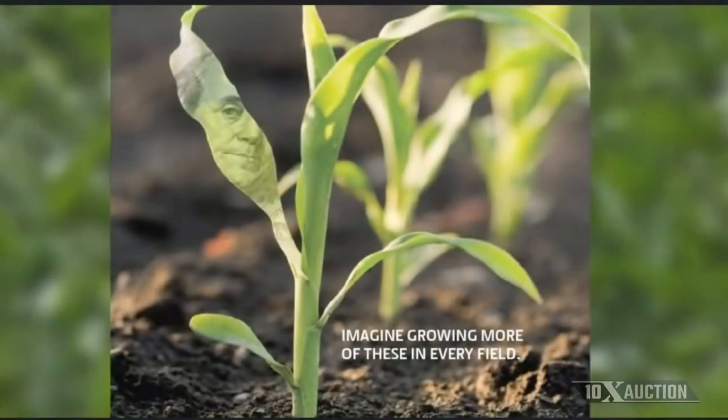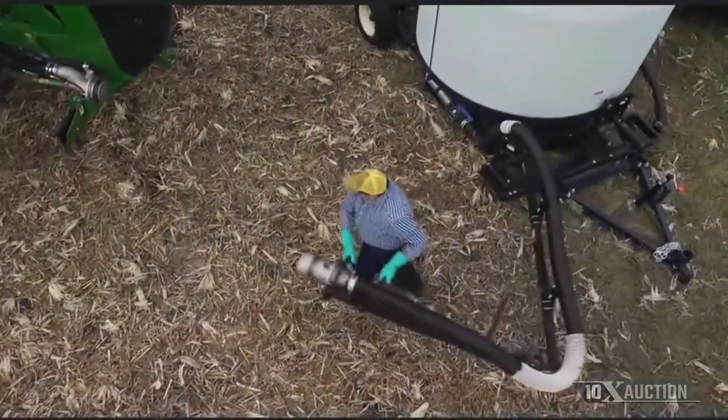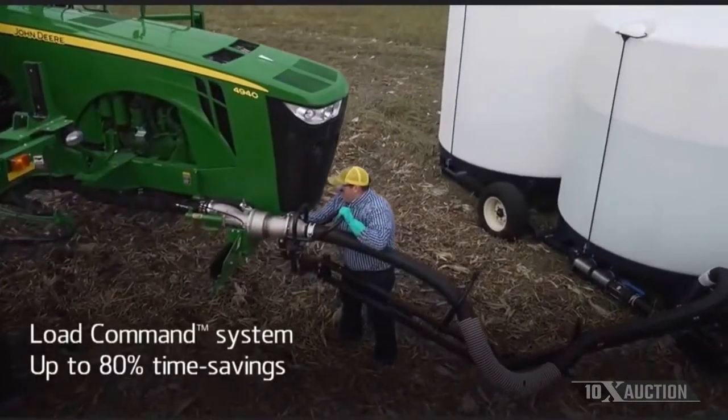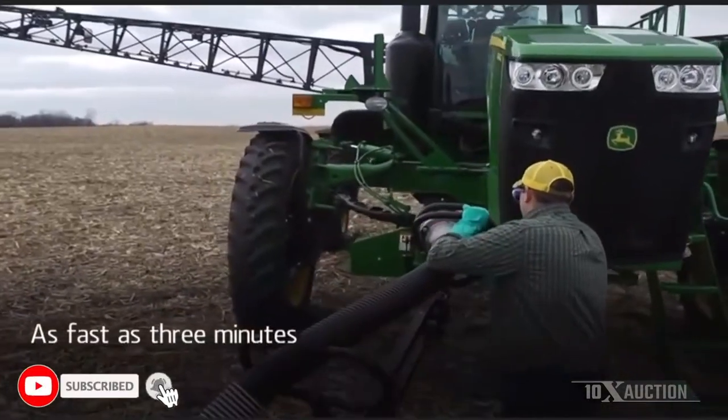Imagine growing more of these in every field. Load Command is a proven way to build revenue through increased efficiencies. With Load Command, you can dramatically cut loading time by as much as 80%, loading a 1,200-gallon spray tank as fast as 3 minutes.